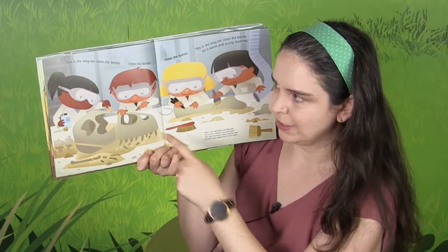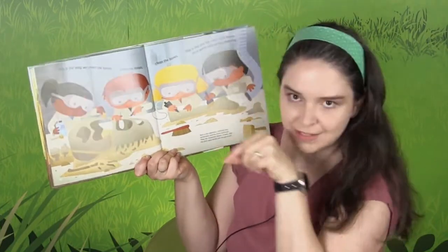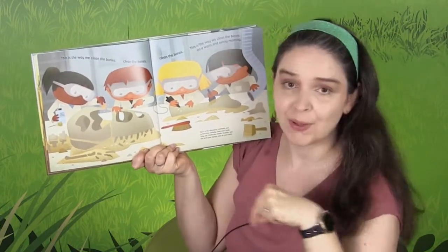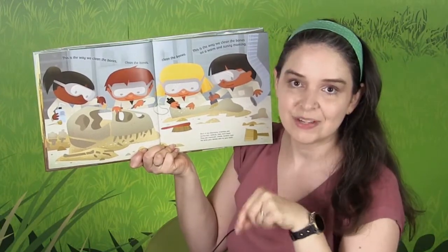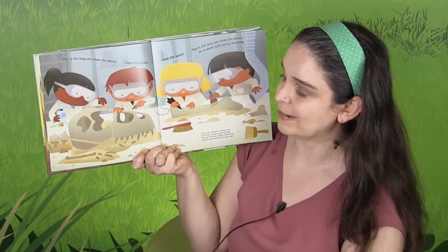Now they're cleaning it and they have very small tools. Take your small tool. This is the way we clean the bones, clean the bones, clean the bones. This is the way we clean the bones on a warm and sunny morning.